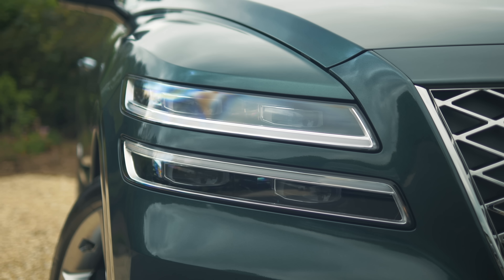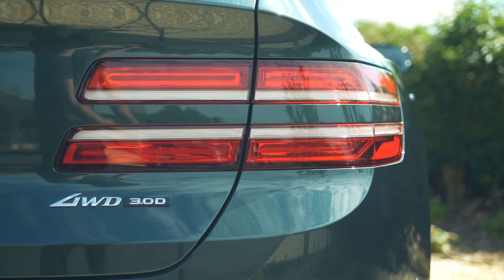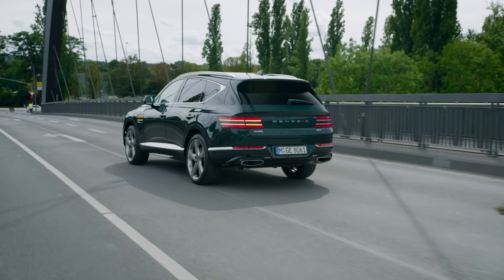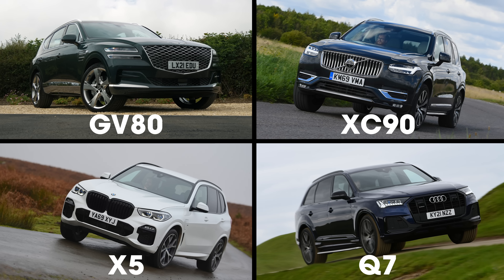There are some original touches though, like these quad headlights and double line indicators that are repeated on the front wing, so they almost look as though they've been threaded through the wheel arch. Does the GV80 look better than its rivals — the Audi Q7, BMW X5 and even Volvo XC90? Let us know in the comments below.